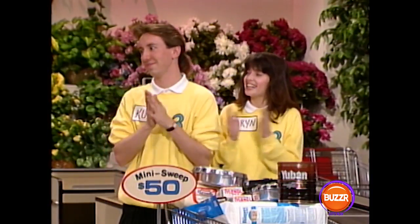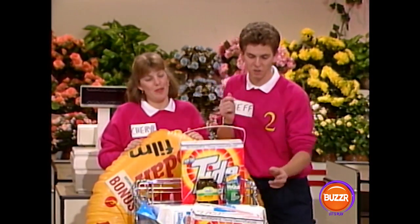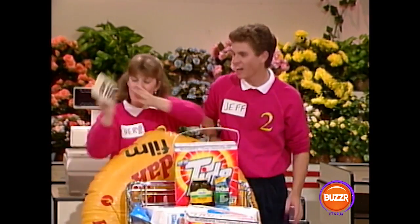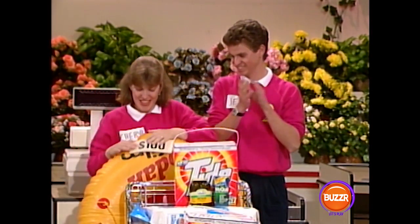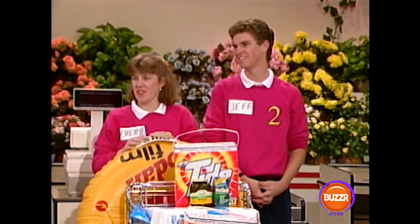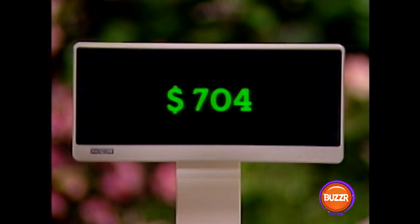Good for you. Now, team number two, how about that shopping list? We only got two items — two out of three. Let's see what your bonus is worth: $100. So that means your total so far is $100, and we're going to add your groceries to that, which gives you a grand total today of $704.